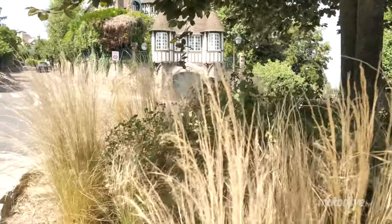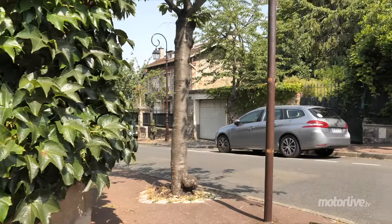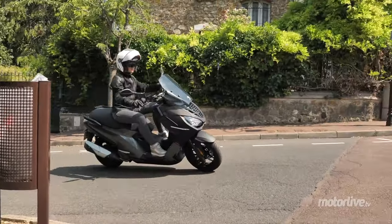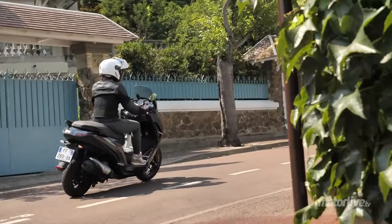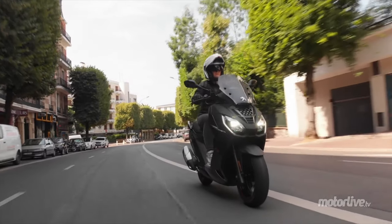On l'a attendu longtemps, ce nouveau Peugeot, mais force est de reconnaître qu'il est réussi. On comprend que le tarif des versions Allure et Ré soit élevé, avec leurs équipements modernes et la production du scooter à Mandeurs. Reste à savoir si cela suffira au Pulsions, à la croisée des genres, pour trouver sa place face aux ténors GT du marché.